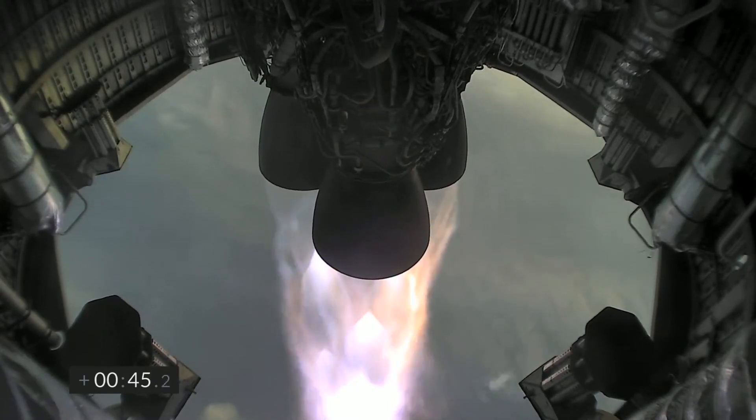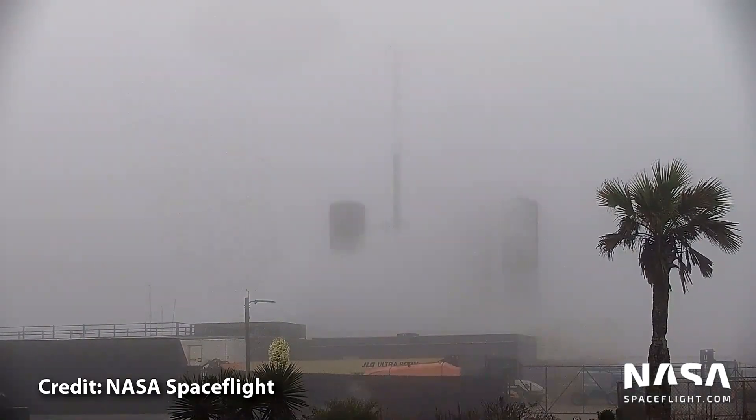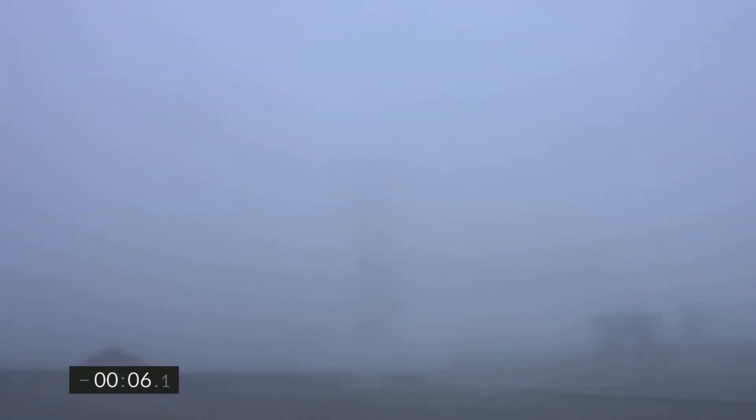Today we're going to talk about the flight of SpaceX's Starship SN11 and try to figure out why it hit the ground in more than one piece. At 8am on Tuesday the 30th of March, Starship SN11's three Raptor engines ignited and it lifted off into the foggy Texas sky.